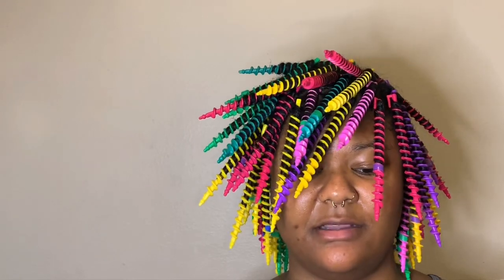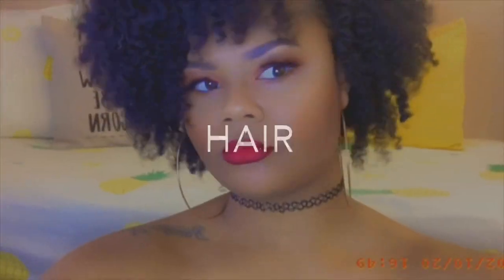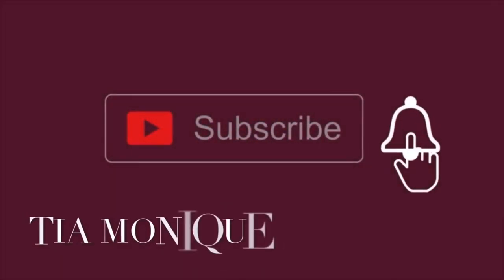They better have a big payoff because this took so long. Hey guys, welcome back.